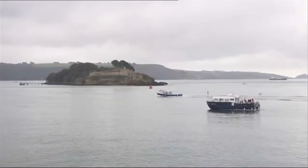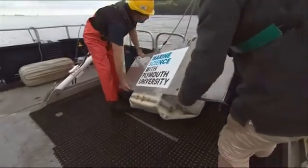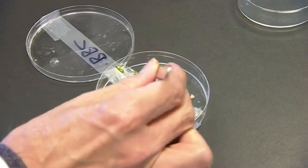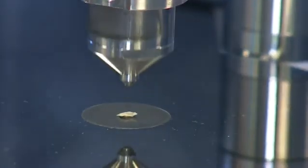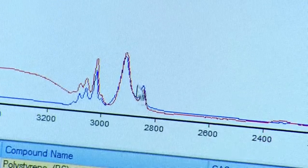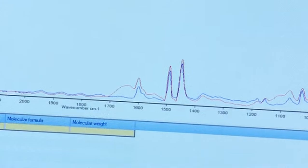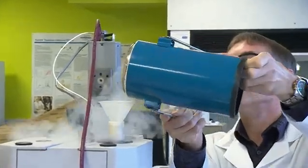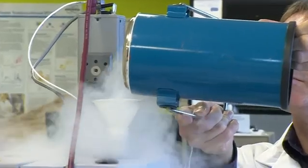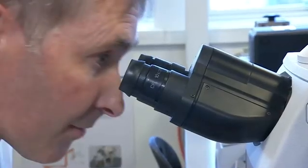A few weeks ago, we were live on Plymouth University's research vessel, testing the waters off the Devon coast. What we found has now been analysed. That pattern is really polystyrene's fingerprint — you're matching its fingerprint with what you know from your archives. This detective work helps scientists to determine where the plastics come from and then hopefully how to stop them entering the sea in the first place.